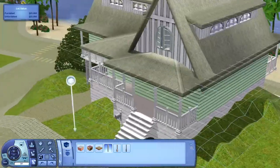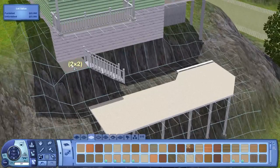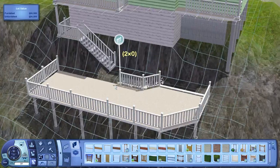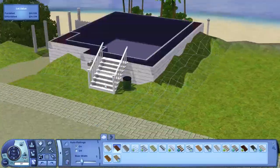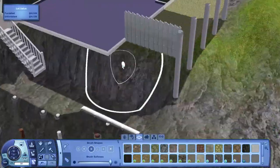I will be making a base game version of this, as with all the other Aluna Island lots. Still working on that and how I want to display it on the website. I will make a video once I've released the base game version — it will work with any game you have and it will look fine.